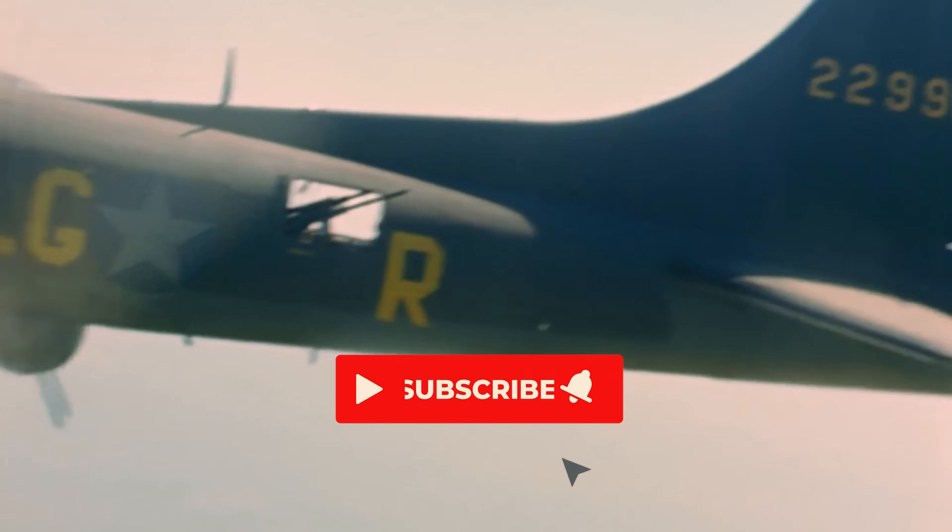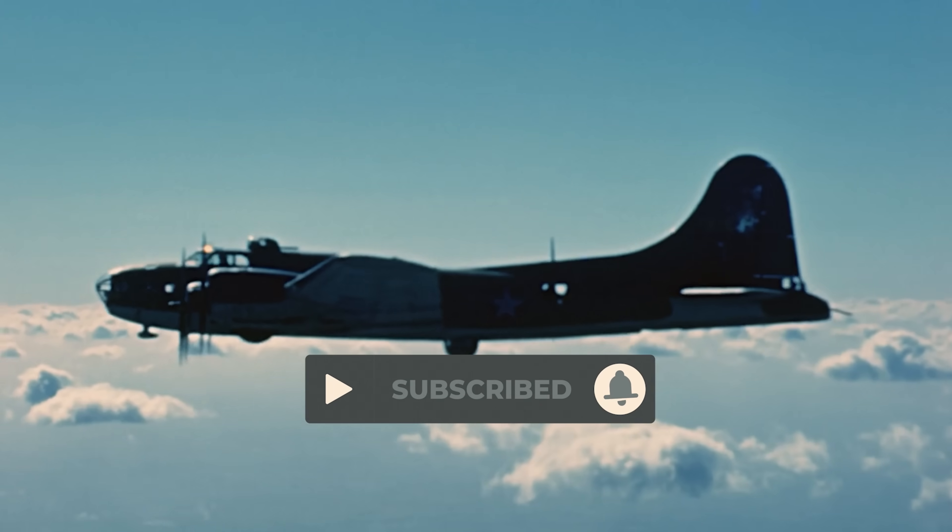If you enjoyed this deep dive into the Flying Fortress, make sure to subscribe for more.